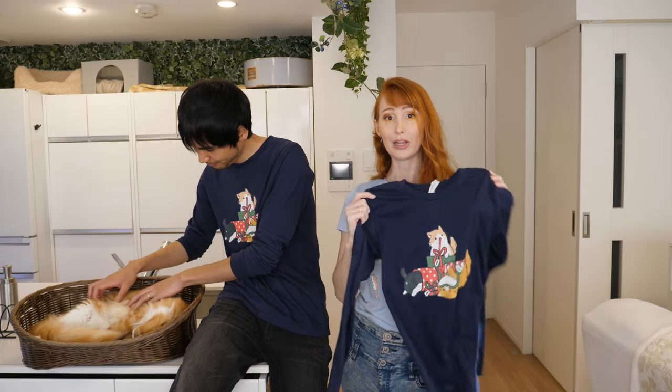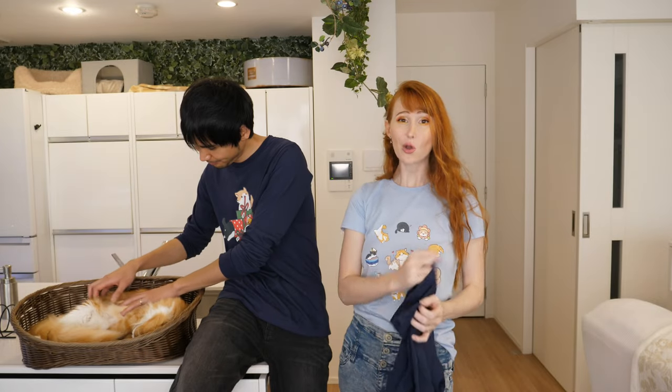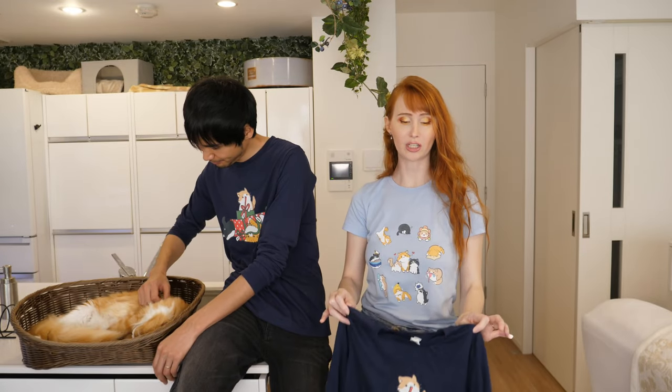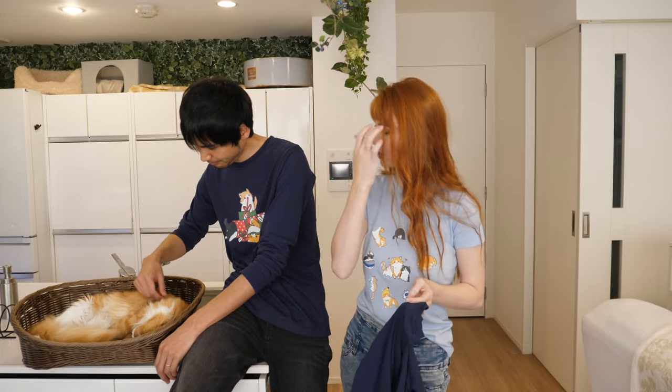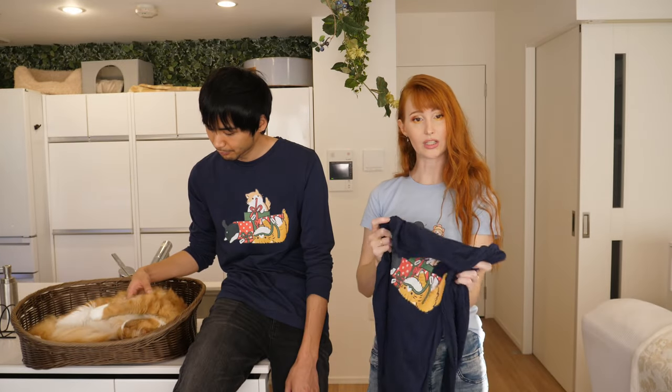Our shirts are manufactured by Bella & Canvas. They do most of their manufacturing in LA, and they're guaranteed no sweatshops anywhere in their production line. I looked into their company quite a bit and couldn't find anything that suggested otherwise. They seem to have a really good reputation for being an ethical brand, which was really important to us. The shirts are really soft and comfortable.